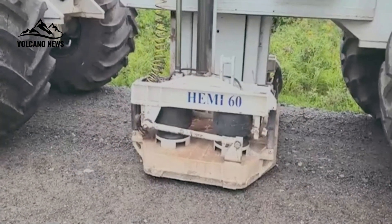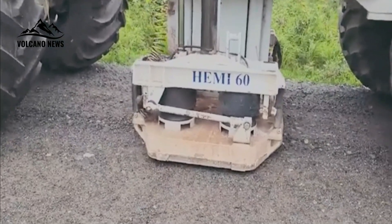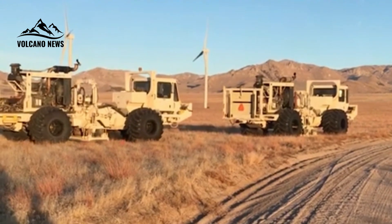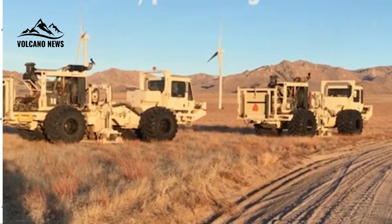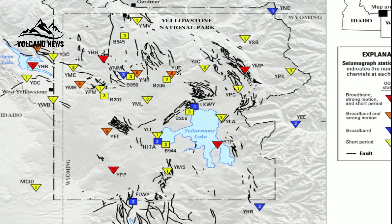Over the summer of 2020, the truck created these special earthquakes on a number of paved roads throughout the caldera. The work was done in the middle of the night to avoid impacting park visitors, either from small ground vibrations or traffic congestion. The seismic signals generated by the truck were measured at several dozen permanent stations in Yellowstone's seismic network.